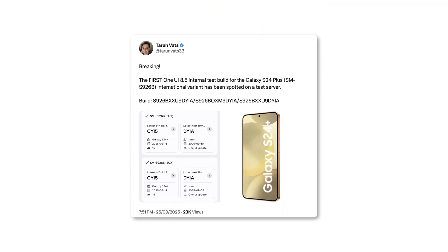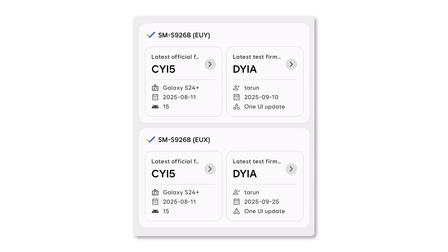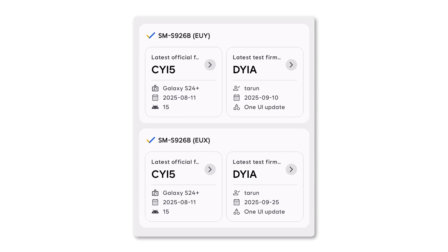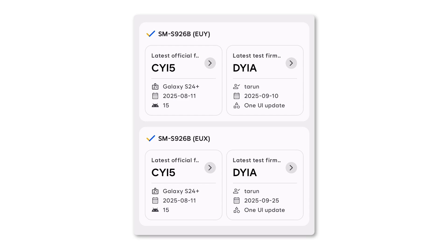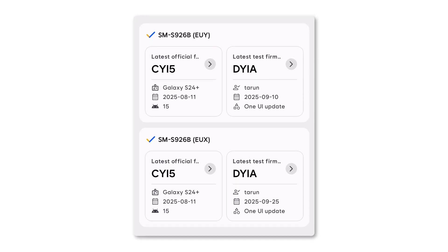Tipster Tyrone Vats recently revealed the very first One UI 8.5 test build for the Galaxy S24 Plus. The firmware version is S926BXXU9DYIA, linked to the international model. This clearly indicates that Samsung is now running trials on current-gen phones, not just future releases.